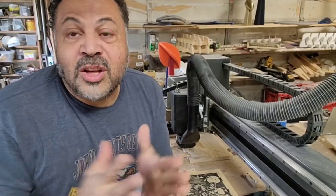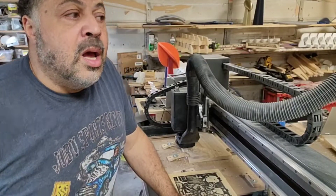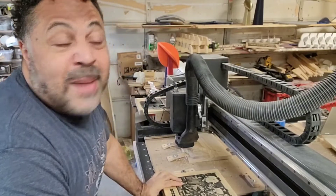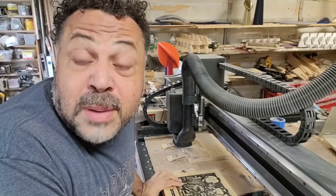Well, hello, good people. Mark Holmes here, and as always, I appreciate each and every one of you guys, as well as you ladies, for watching my day job. I'm kind of a jack-of-all-trades and a master of none, but a jack-of-all-trades is the best better.